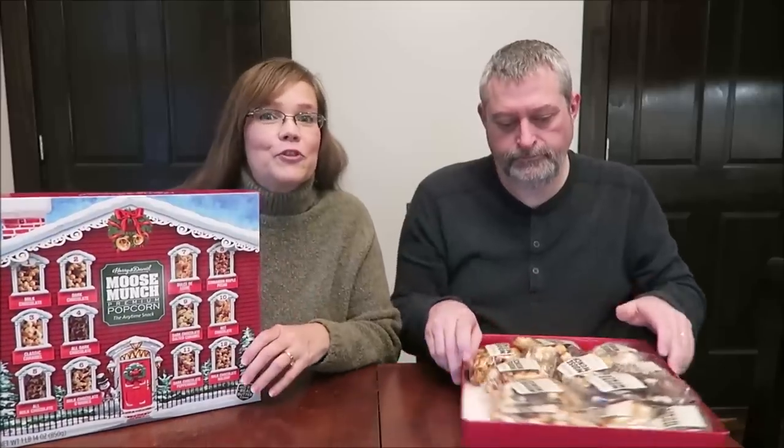I have no idea where he found this. I haven't seen it around here, but I think it's totally cool that you get 12 different popcorns in this neat gift box. It's very cool, and I'm sure it's supposed to be like an advent calendar where you try one a day until Christmas. But since we do these reviews, we're going to try them all right now.